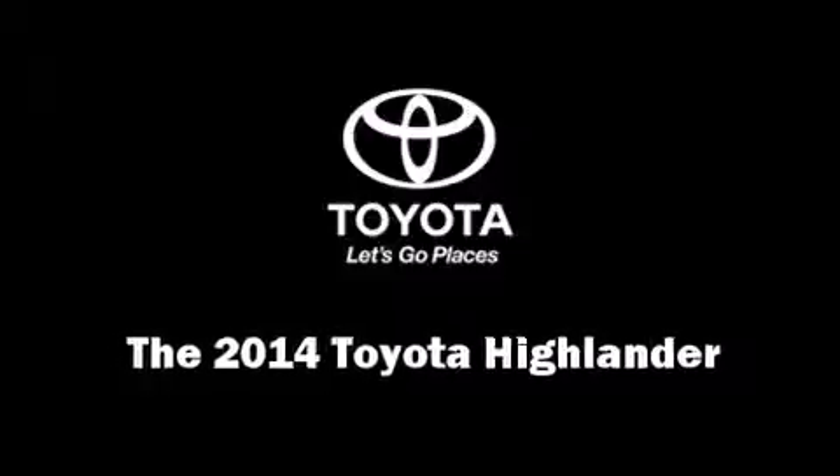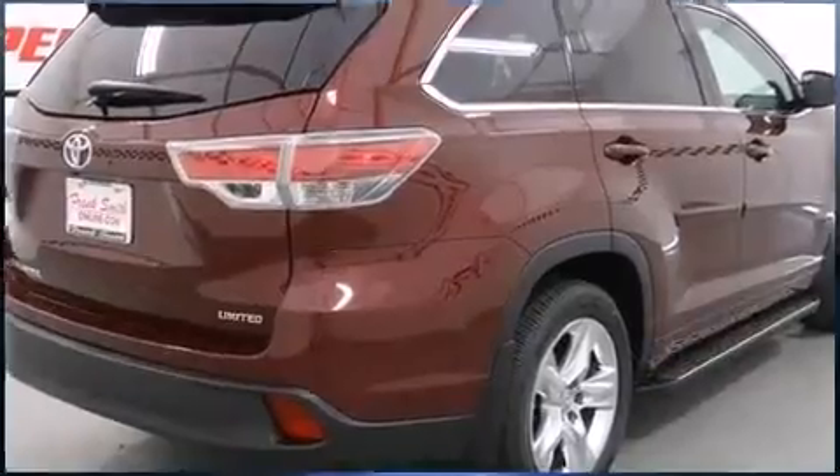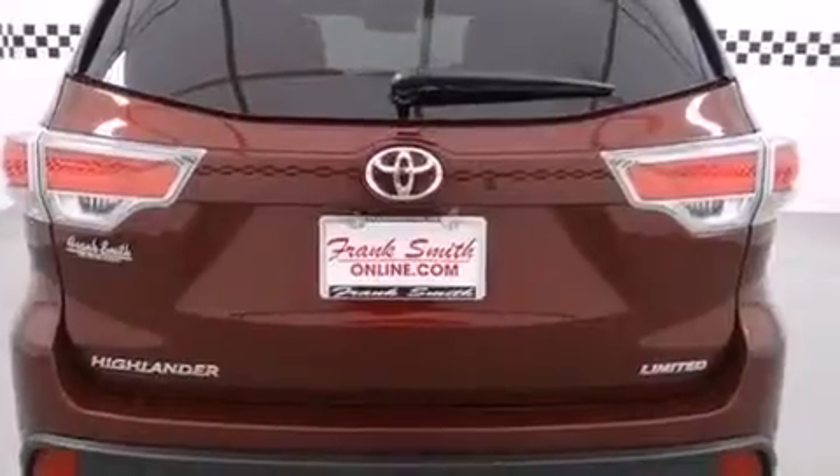The 2014 Toyota Highlander. A 3.5-liter V6 engine pairs with a sophisticated 6-speed automatic transmission, providing a smooth and predictable driving experience.